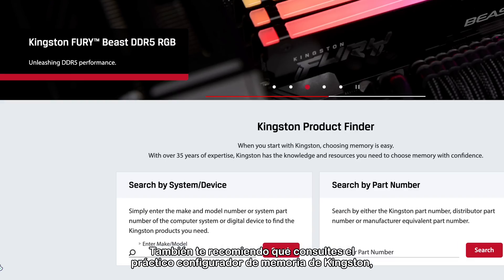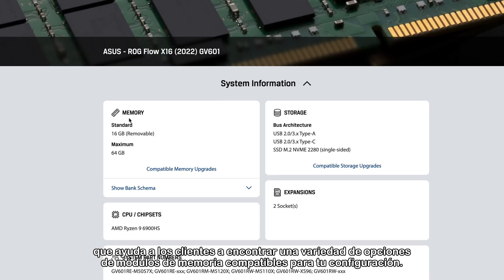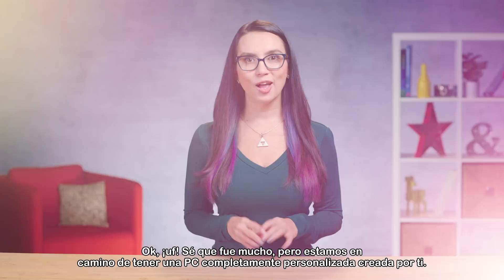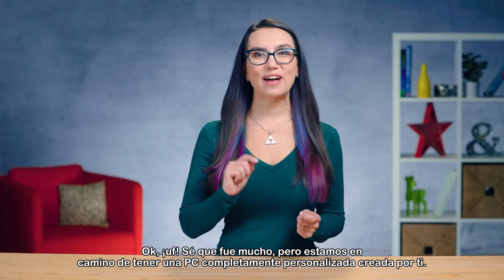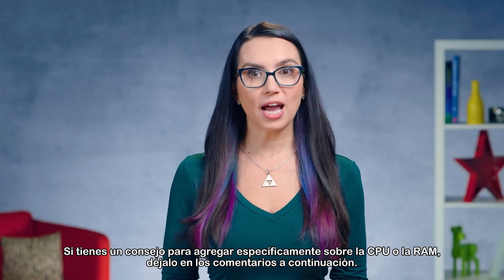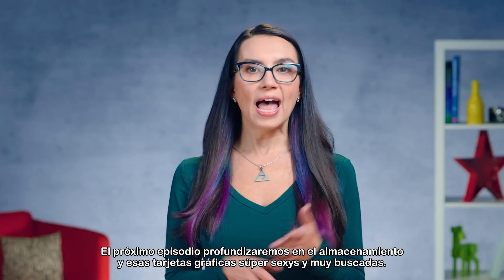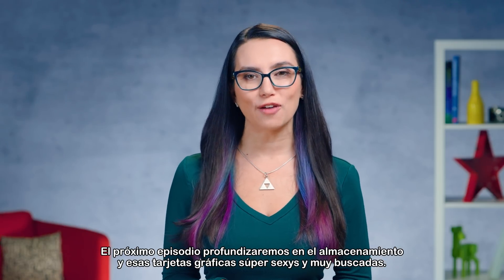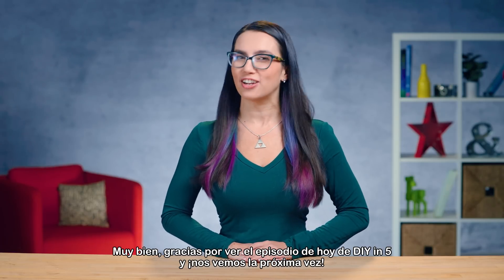I'd also recommend you check out the Kingston Handy Dandy Memory Configurator, which helps customers find an array of compatible memory module options for your proposed setup. Okay, phew! I know that was a lot, but we're well on our way to having a fully customized PC built by you. If you have a tip to add specifically about CPU or RAM, please leave it in the comments below. Next episode we'll delve into storage and those super sexy and highly sought after graphics cards. Thanks for watching today's episode of DIY in 5, and I'll see you next time.